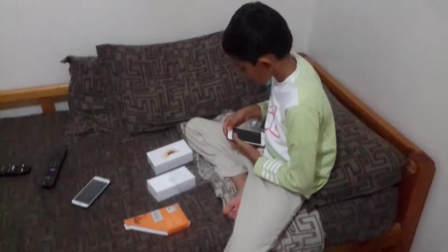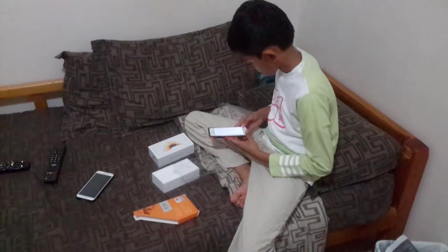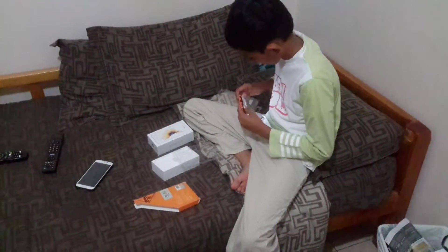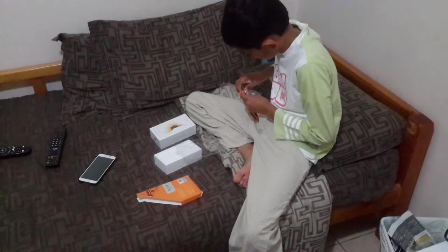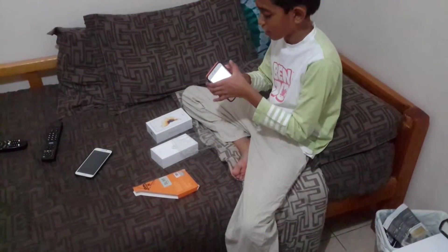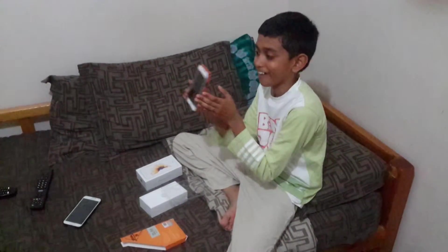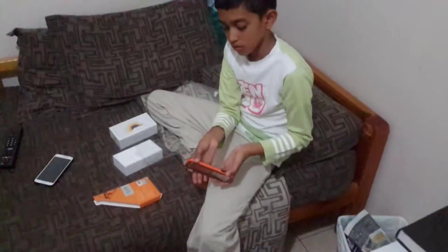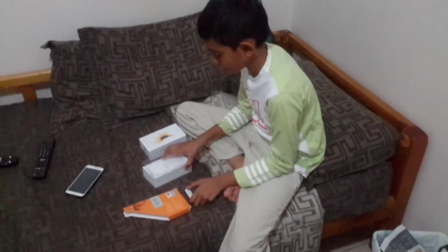I'm just going to put the phone in. Wow, it's very... is that the right side? Yep. Guys, you can see it looks very cool. Now I will make another video of this being set up. Bye guys. And this is Jonathan Goez here, signing out. Bye bye bye.